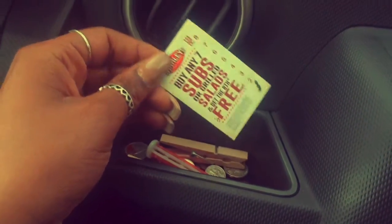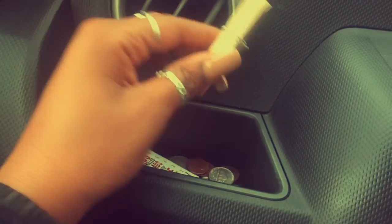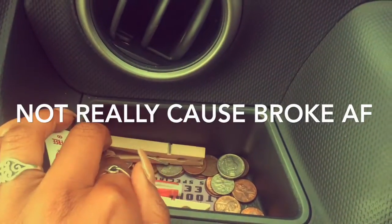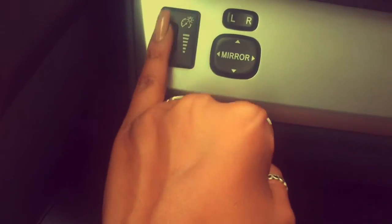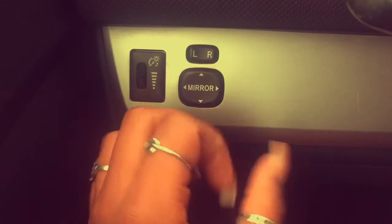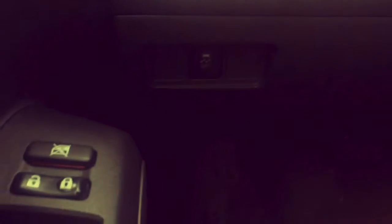In that little coaster area I keep a free sub coupon for Charlie's — which has bomb food by the way — and a clothes pin. I also have a whole bunch of change if you need some. Over here I have the light dimmer controls and the mirror adjustment. And down here is my traction control for when it's raining and snowing.